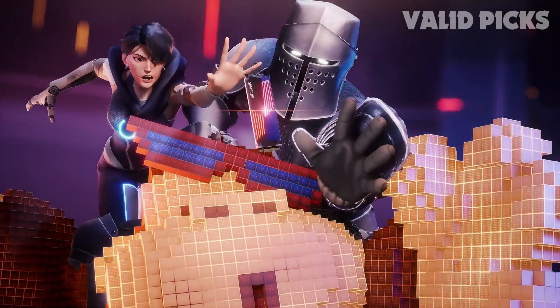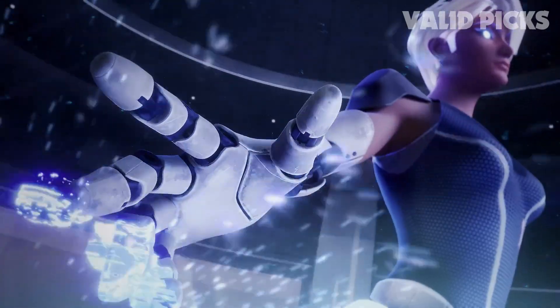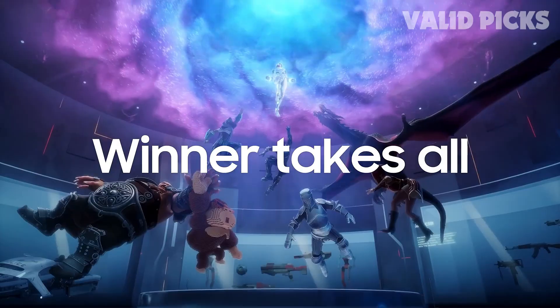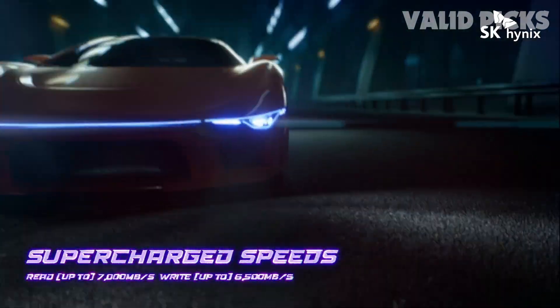If you're looking for the best M.2 NVMe SSDs in 2024, you're in the right place. We've dug deep and conducted extensive research, and now we're breaking down the absolute best M.2 NVMe SSDs in 2024. We're talking about the perfect balance between price and performance, tailored for different scenarios.